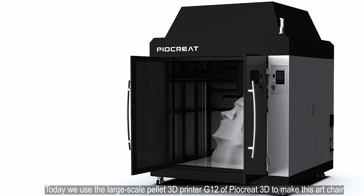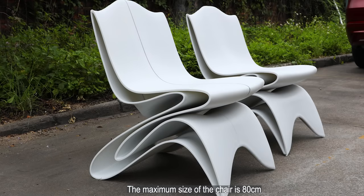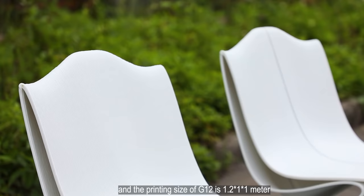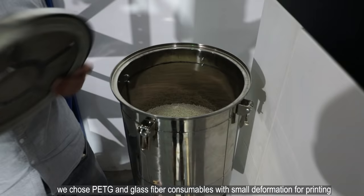Today we use the large-scale pellet 3D printer G12 to make this art chair. The maximum size of the chair is 80 centimeters, and the printing size of the G12 is 1.2 by 1 by 1 meter, which can meet the printing needs. In order to meet the hardness and strength requirements of the chair, we chose PETG and glass fiber consumables with small deformation for printing.